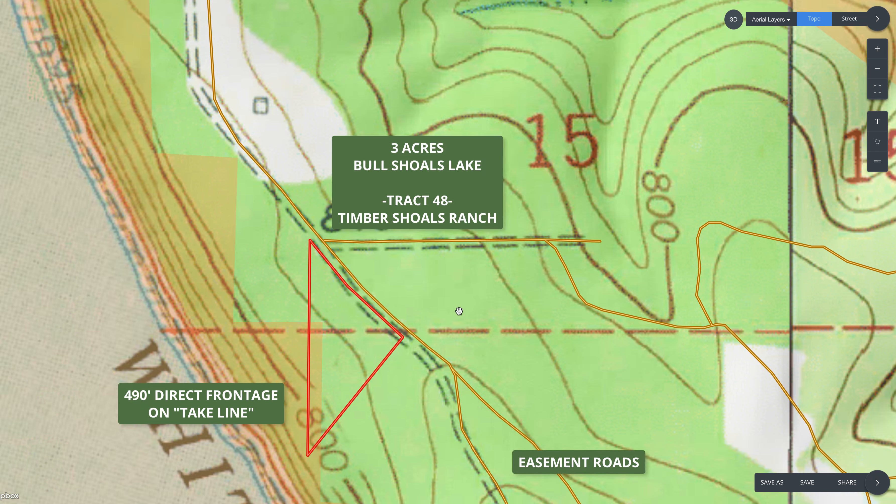Switching to the topo map — the property sits really nicely for a view-type property. It slopes down very gently until you get to the very southern tip, where it starts to get a little steep and you hit the Corps of Engineer land. I walked down to the southern tip but didn't make it all the way to the lake; I could see the water very well, though it's going to be steep — I'm sure you could get down and back, but I didn't see any obvious trails.